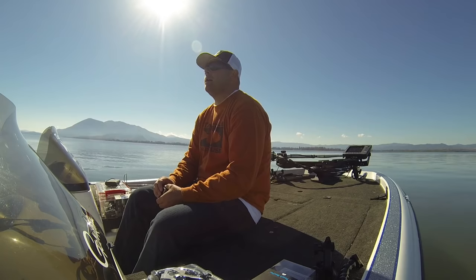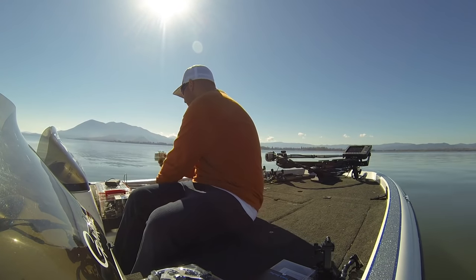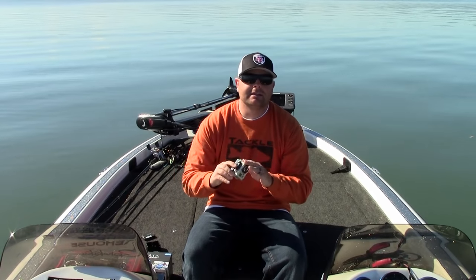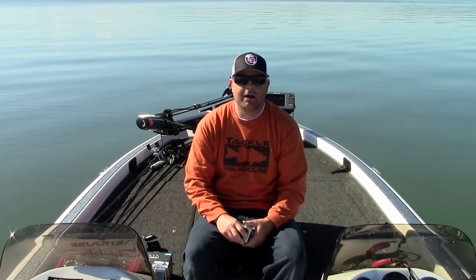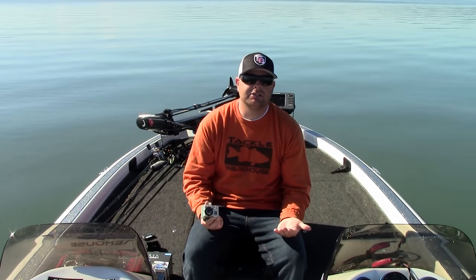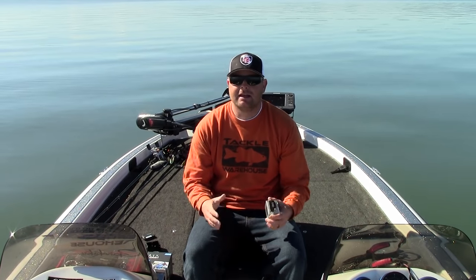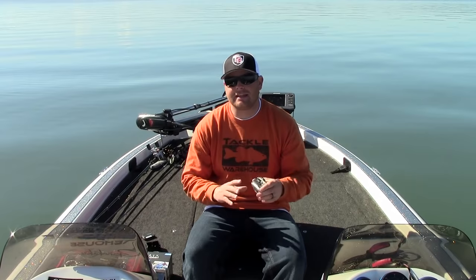And then there's actually the Hero — they just came back out with the original GoPro Hero. It's $129, shoots full 1080 HD at 30 frames per second, and I believe it's a 7 megapixel camera. Anybody can afford that.